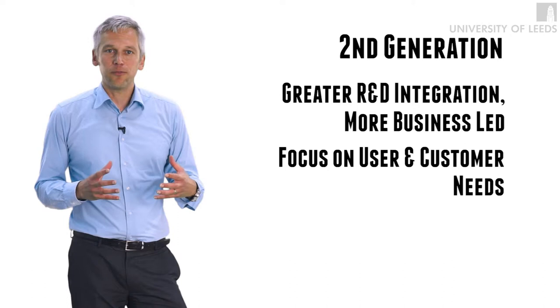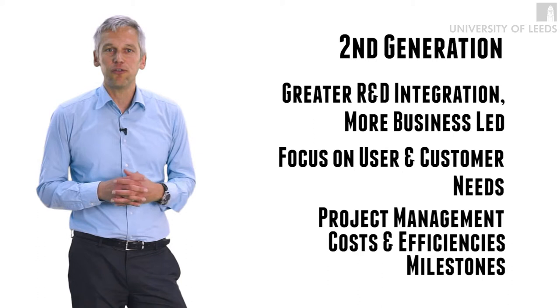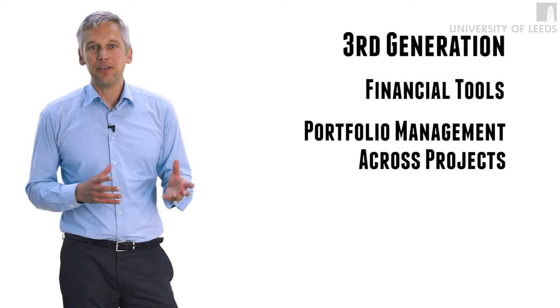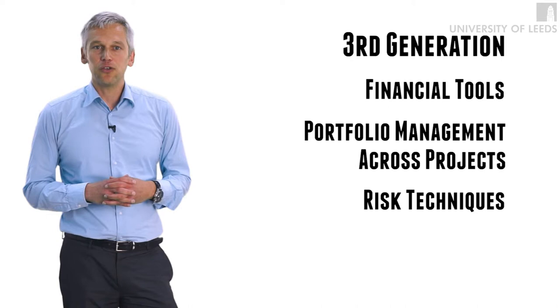From a management point of view, R&D at that time was pretty much run as a project management focus on cost efficiency and milestones. In the third generation of R&D management, these project management tools have been accompanied with more sophisticated financial tools. Companies started to use portfolio management techniques looking at the different R&D projects.